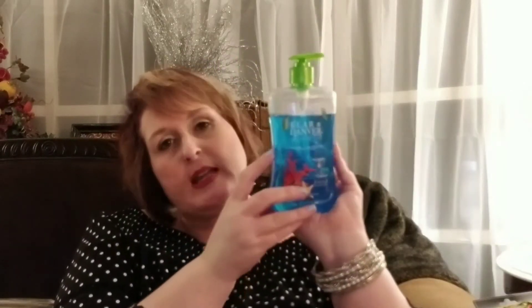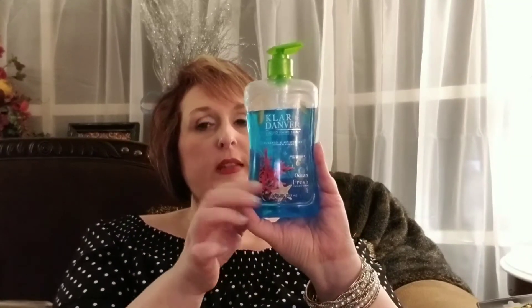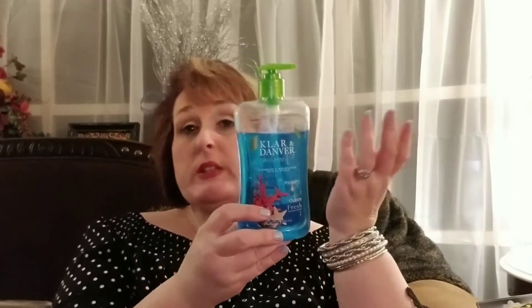I really, really like this. However, it spilled in my bag, so it's kind of yucky right now. But this is the Klar and Denver Liquid Hand Soap in Ocean Breeze. My bathroom is done in this color of blue, so I really like this to use in there. I will purchase it for the rest of the house as well, but specifically for my bathroom. I just like it a lot better when it doesn't leak in my bag.